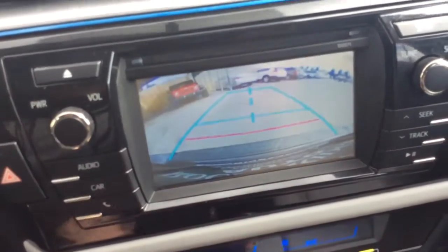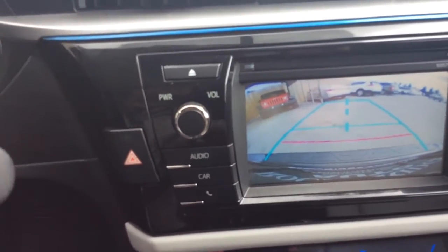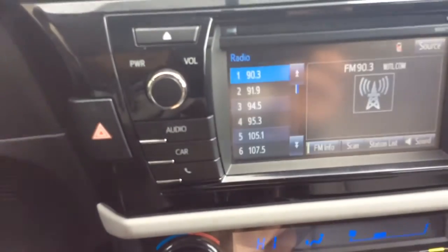Also, that screen is going to be where your reverse camera shows up — that's a really nice safety feature. As we go back you can see the guidelines as well, which gives you a better perspective of how close you are when you're backing up. I would definitely want a reverse camera if I was looking for a new vehicle.